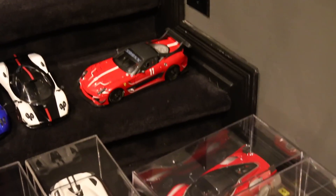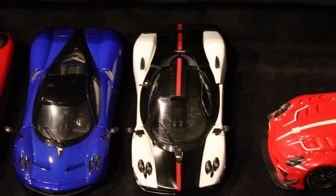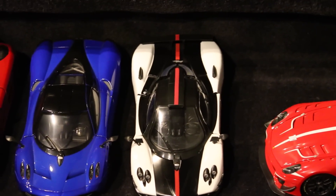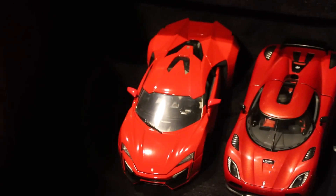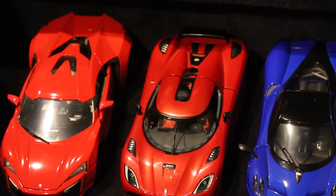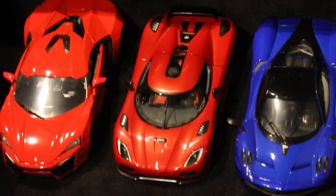Then we have some hypercars. There's a Pagani Zonda Cinque from Motormax, a Pagani Huayra from Motormax, and then the Lycan Hyper Sport. Now we start with the Koenigseggs, which are my favorite cars — both as model cars and in real life — so we'll end with these.